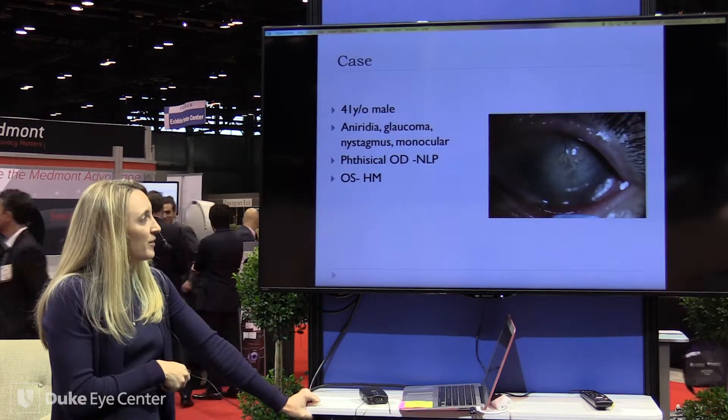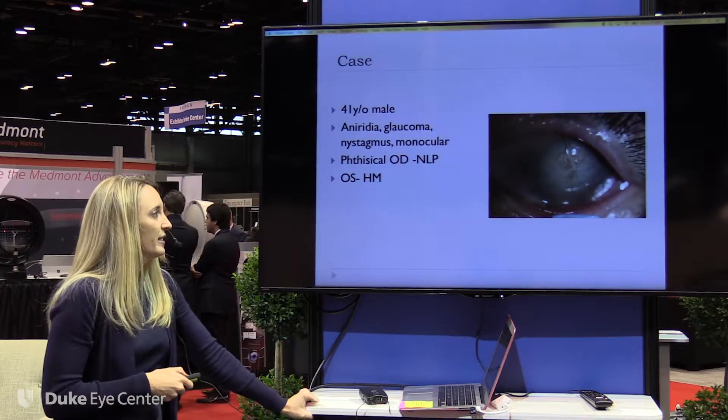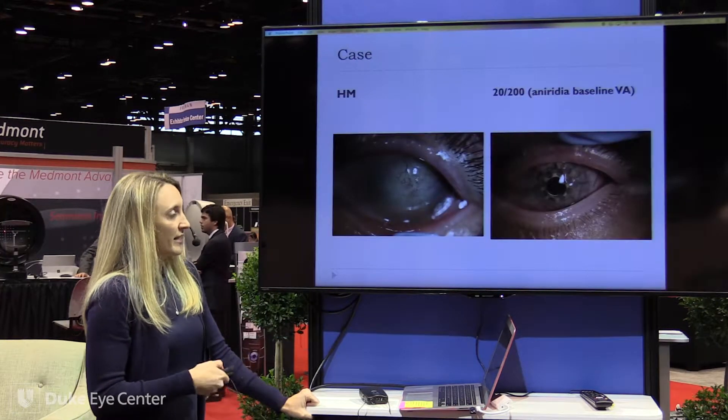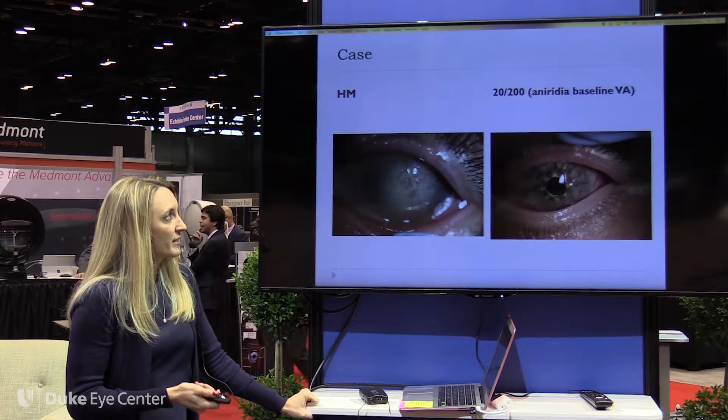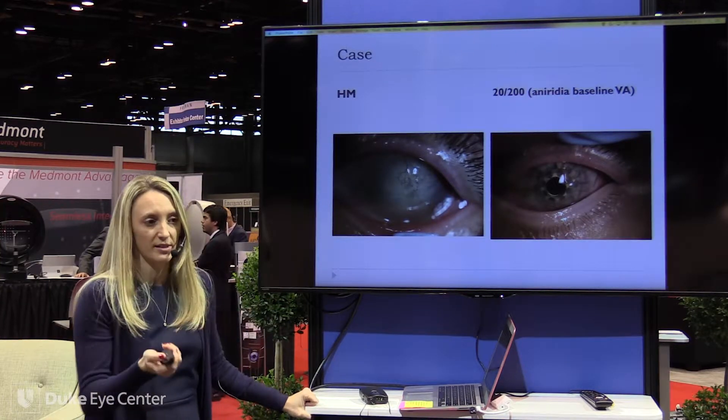This was a 41-year-old male born with aniridia. He had lost his other eye from multiple surgeries — he was NLP in one eye and hand motion in this eye. We decided to do a primary keratoprosthesis, and he did great initially, reaching 20/200, which was his aniridia baseline.